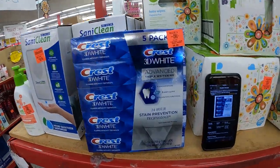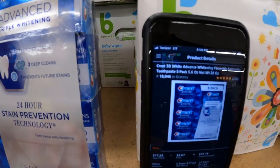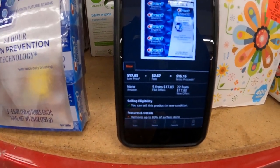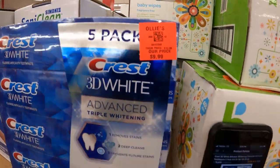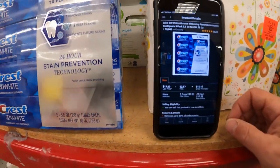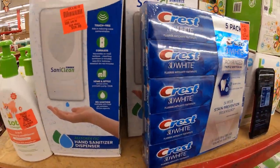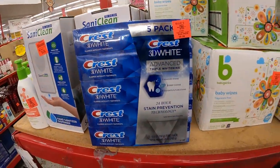Looking at this Crest — good sales rank, $18,000 sales rank. The FBA price is $18. We're getting it for $9, so we're probably breaking even. It doesn't expire until 2024. I'm going to pass for now.